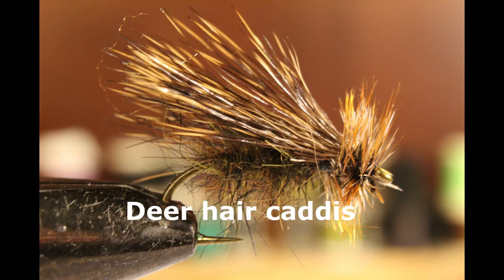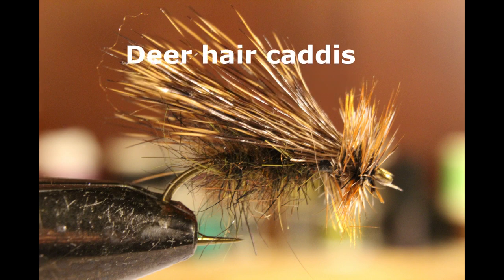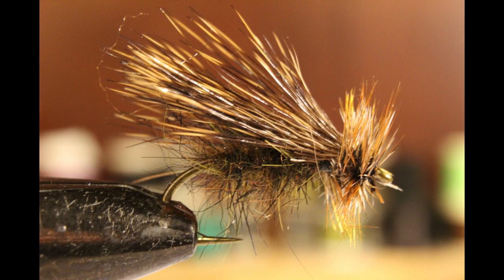Now we move on to the dry flies. My two dry flies start with the deer hair caddis. Tom had an elk hair caddis — it really doesn't matter which, it depends on whether you want light hair or dark hair, but both float really well. They can be used on rivers and lakes and are extremely effective stripped in quickly or skated across the surface. When there's a sedge hatch going on you need a dry fly that's bulky, big, and floats well. Deer hair caddis is my choice.